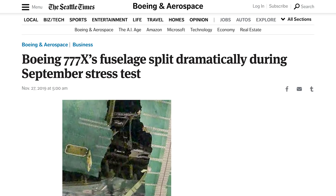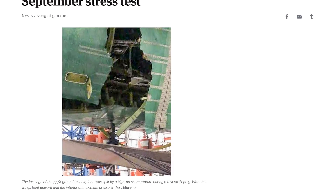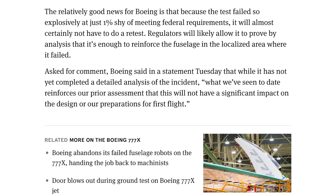Then in September, the plane experienced an explosive depressurization during testing. It was an extreme pressure test, but the Seattle Times obtained pictures showing a massive tear through the fuselage. In a statement to the paper, Boeing said the results wouldn't have a significant impact on the design or preparations for first flight.